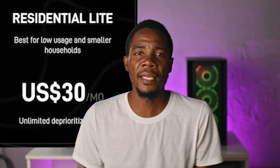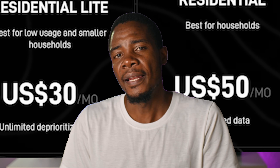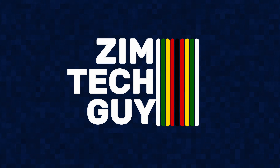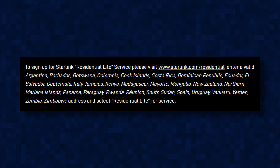Is there a difference between the $30 residential light package and the $50 residential package? Let's find out. Hey guys, welcome back to the channel and a happy new year. Now for most countries in the global south, Zimbabwe included, Starlink is offering the residential light package for $30 a month.